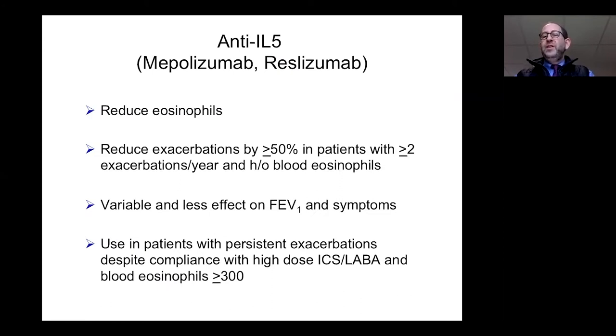Anti-IL-5 is an anti-cytokine-directed therapy targeting eosinophils. IL-5 acts like nutrition for eosinophils, supporting their activation and growth. There are now biologics — antibodies that are anti-IL-5 — that reduce eosinophil counts. These help reduce exacerbations by about 50% in people with frequent exacerbations — more than two per year — who have elevated circulating blood eosinophils. The threshold is at least 150, and we think about it most in people with blood eosinophil counts of 300 or higher. It has less effect on FEV1 and symptoms but does help prevent exacerbations.